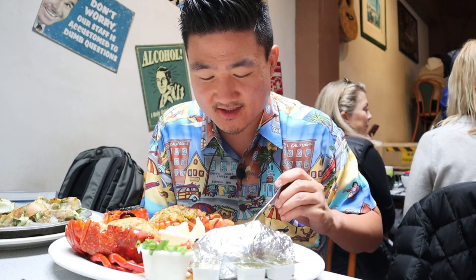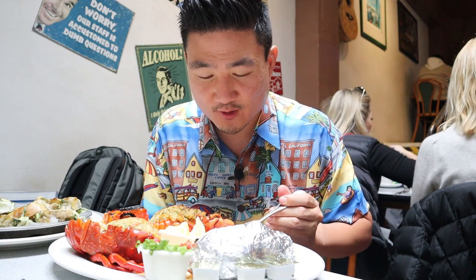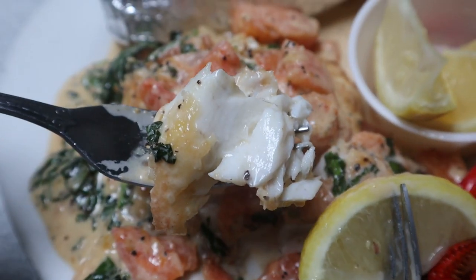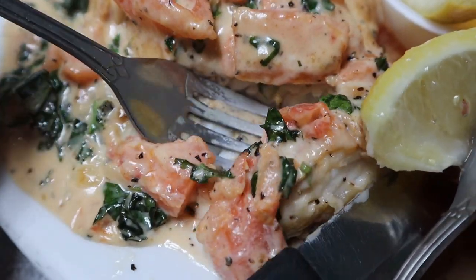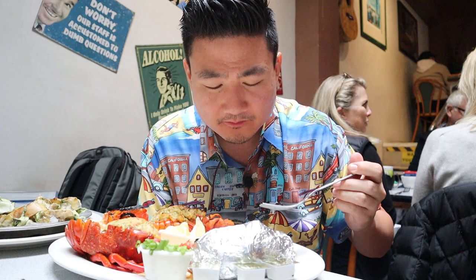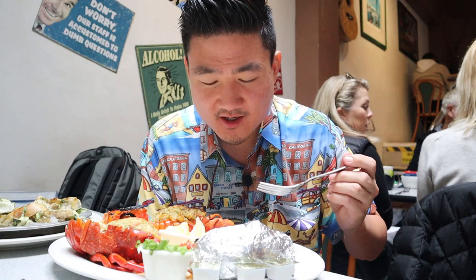Before getting to the lobster, I want to try some of this sea bass with the creamy tomato sauce all over it — which is beautiful. It's so soft you don't even have to cut into it with a knife. Melt-in-your-mouth soft, which is how you want it. And the tomato sauce is not as tomato-y as I thought — not an overpowering sweetness. It tastes really good, like a subtle tomato creamy flavor, just a little bit peppery as well.